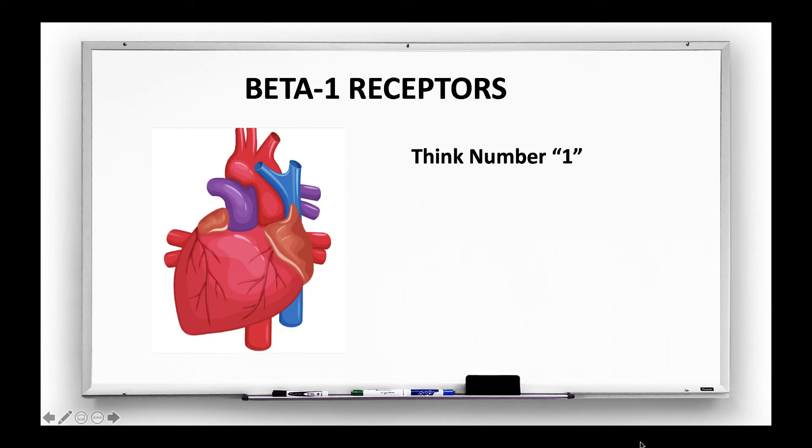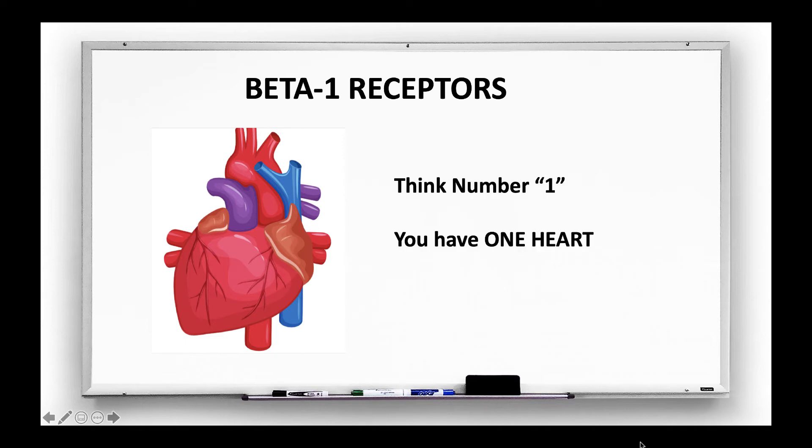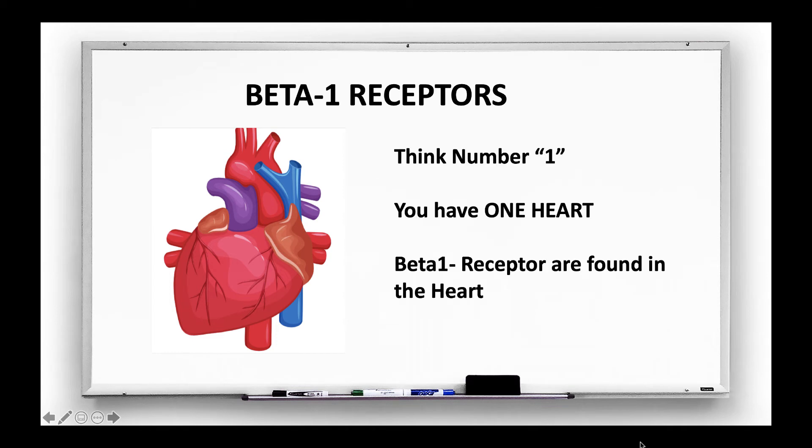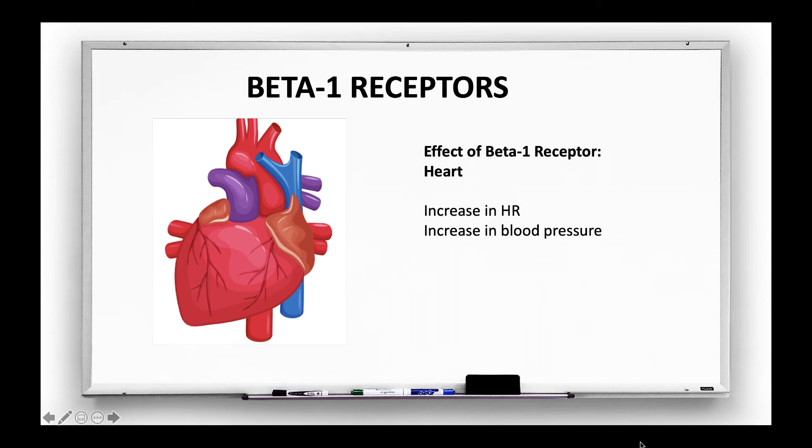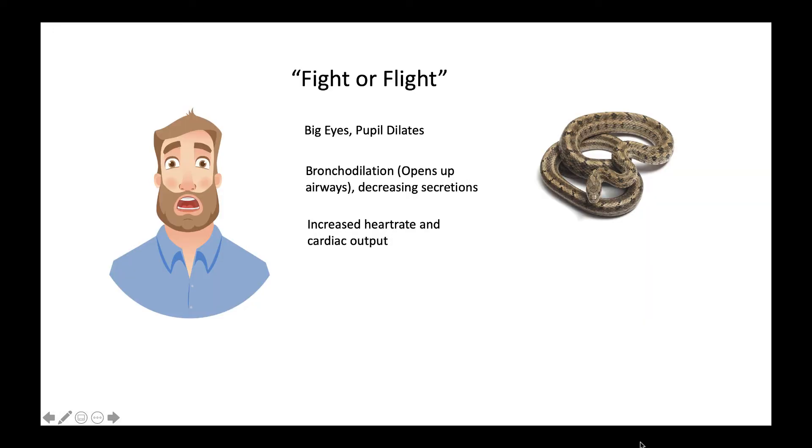Beta-1 receptors are found in the heart. You want to remember the number 1 because you only have one heart. The effect of stimulating a beta-1 receptor is that it increases the heart rate and it increases blood pressure. This goes back to our example of the guy that ran into a snake — he experienced not only big eyes and bronchodilation, but also an increase in heart rate and an increase in cardiac output.